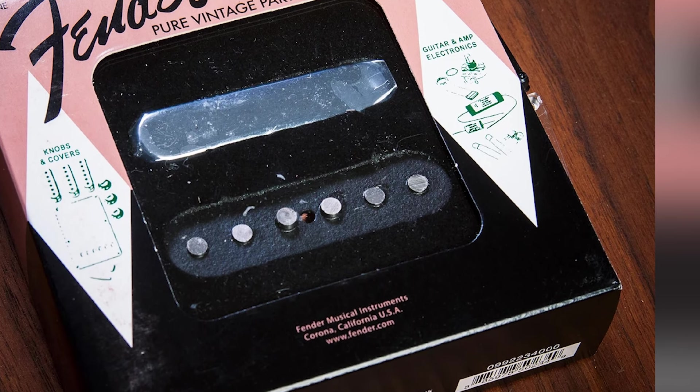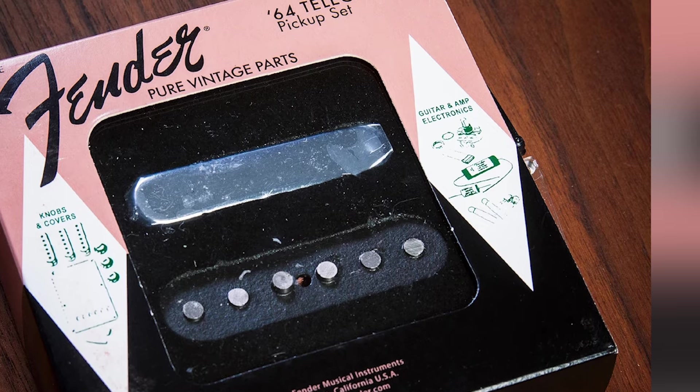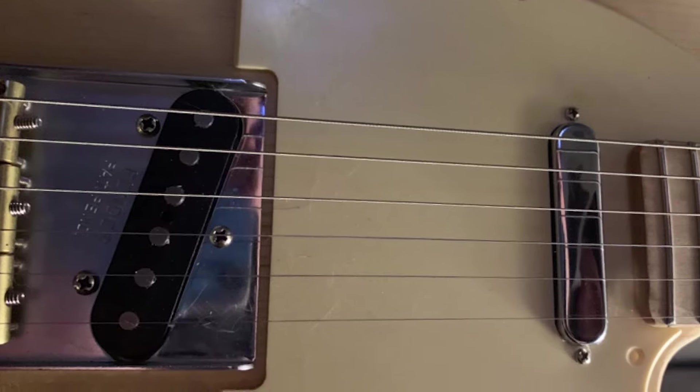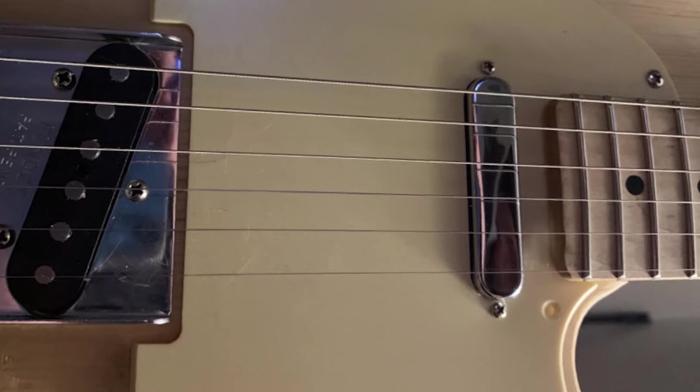The bridge pickup utilizes staggered pole pieces, which provide more dynamic balance and output consistency across all six strings. Fender has also installed a copper shielding plate on the bridge pickup. Although this isn't particularly impactful on the tone, it allows the magnets to flourish within the system.